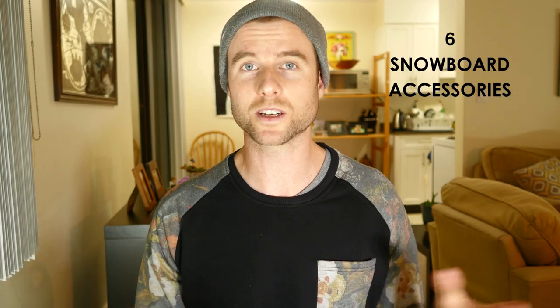Hey, what's up guys? In this video I'm going to show you the six snowboard accessories I bring up with me on the mountain every time I ride. Whenever I forget one of these things it always causes some type of problem for me, so if you can add a few of these things to your gear collection I think it would help make your day run a bit smoother.